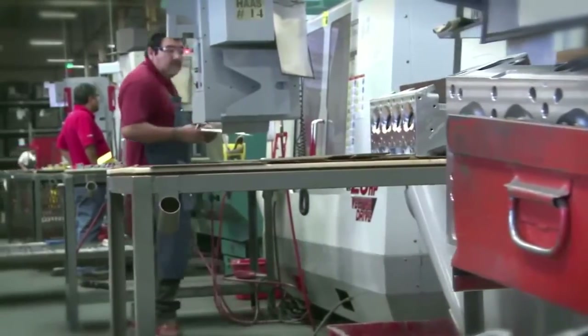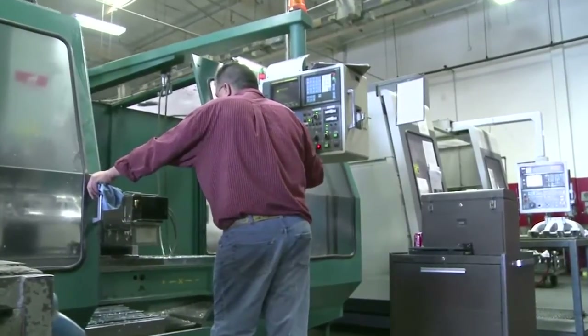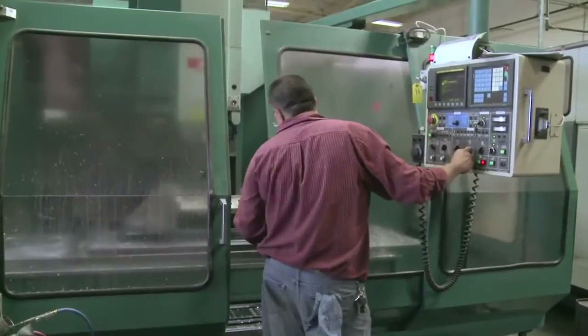These are CNC machines here that they're programming and making various parts. We're the official manifold of NASCAR, and that's the NASCAR manifold right there.